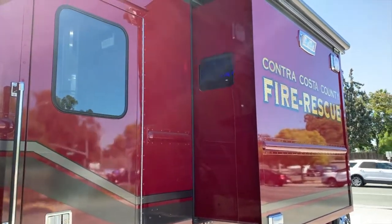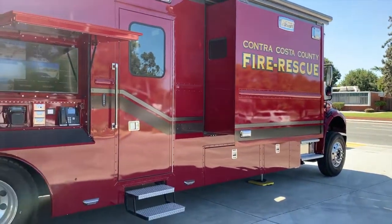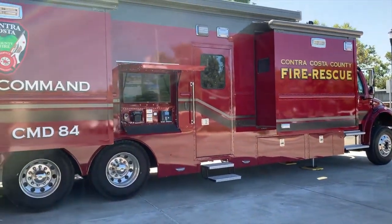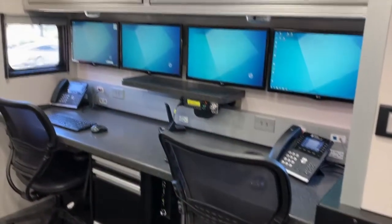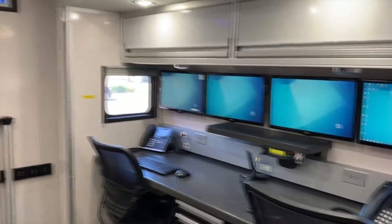Viewing Command 84 from the street side at the entrance, we see that we have a command station adjacent to the door. This has a big screen TV, a phone, a radio, and a PA system.